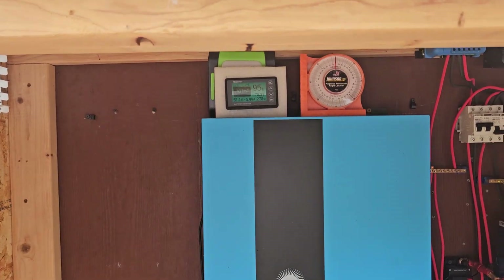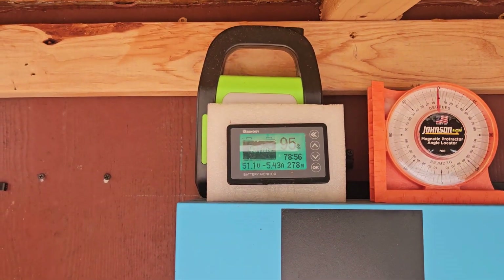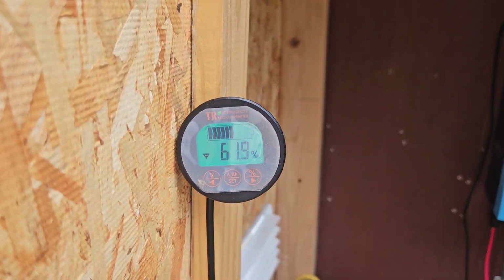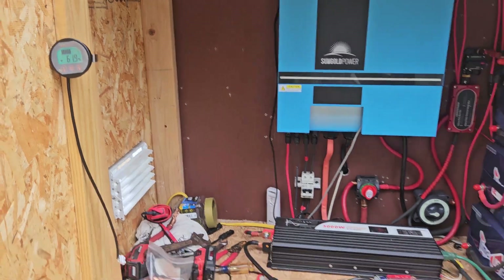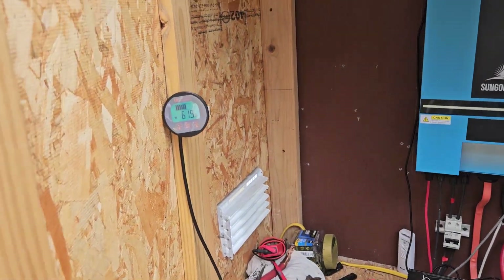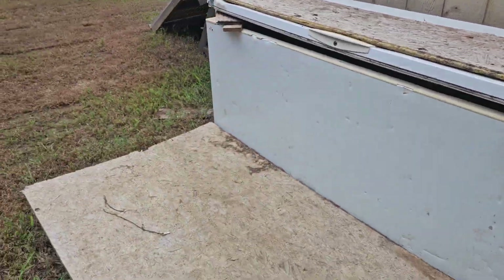The system is running great right now. The house is pulling 35% and we're sitting at 61% on the lithiums.